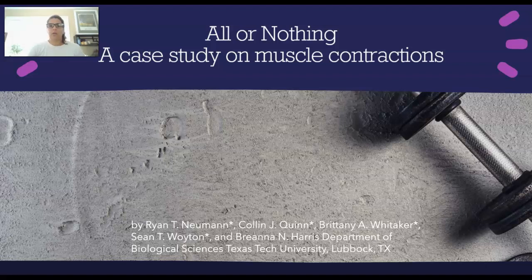In this case study, you will use what you have learned about skeletal muscle contractions, the neuromuscular junction, and sliding filament theory to explain what might be happening in two different patients.